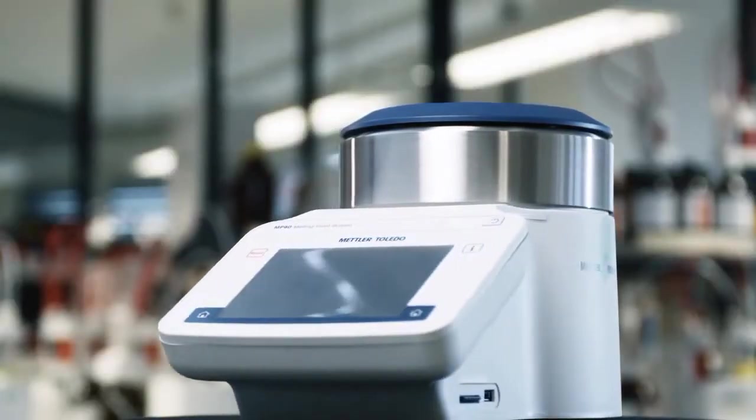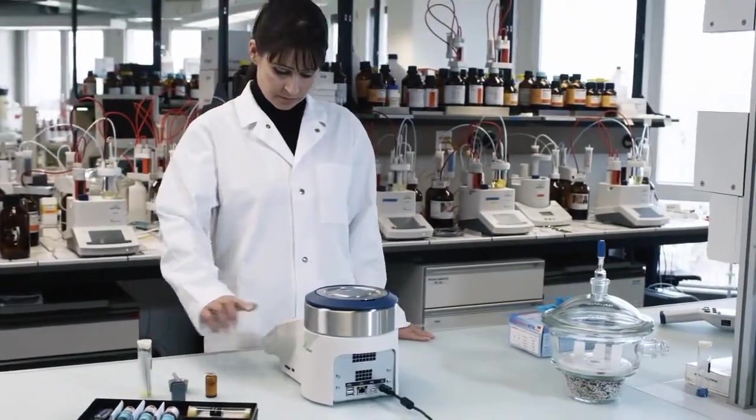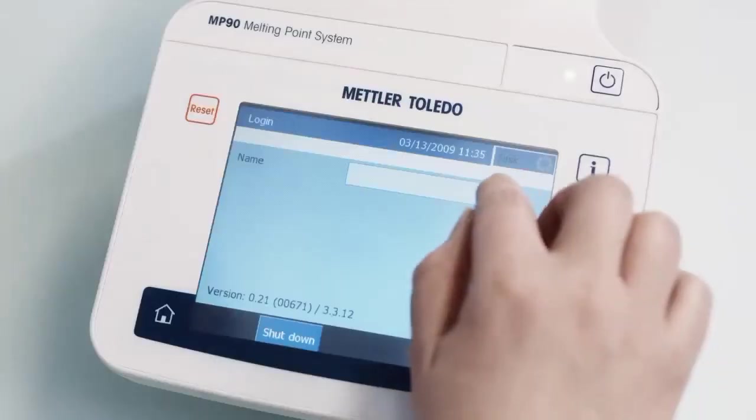The Mettler Toledo Excellence Melting Point System provides a simple, exact and efficient solution to determine the melting point of a substance.